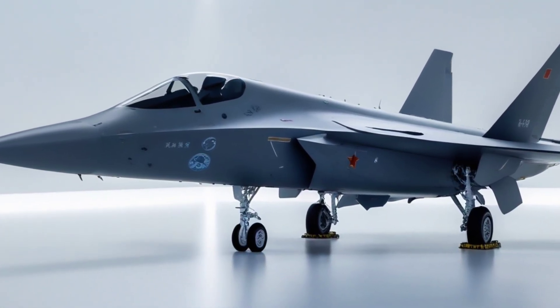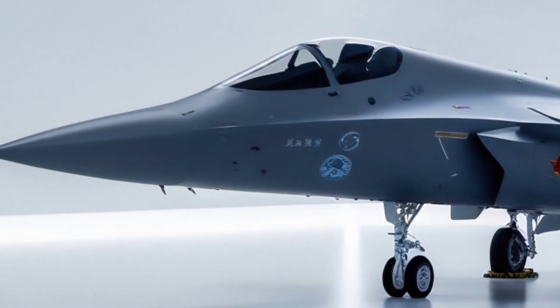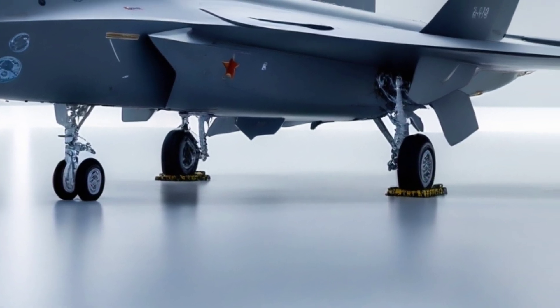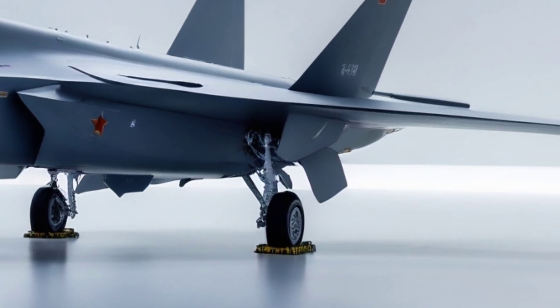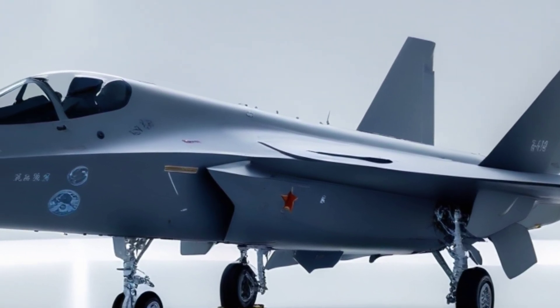Yes, you heard that right — export. The FC-31 is China's stealth fighter that's actually for sale. While the J-20 is reserved for the People's Liberation Army Air Force, the FC-31 is aimed at foreign militaries looking for fifth-gen capabilities without the strings, or the price tag, of American jets.